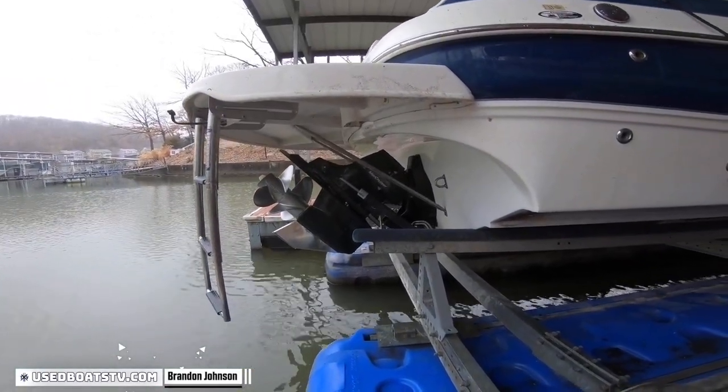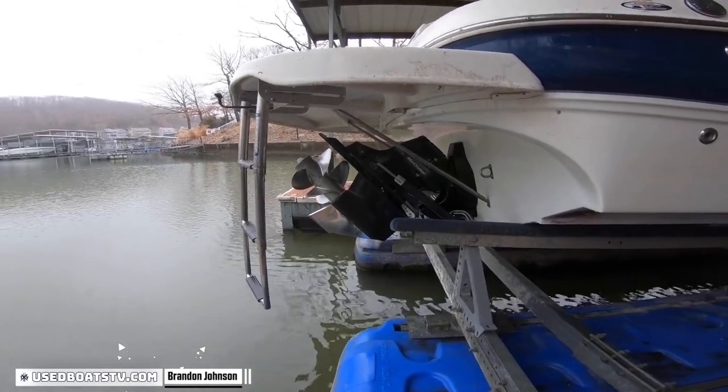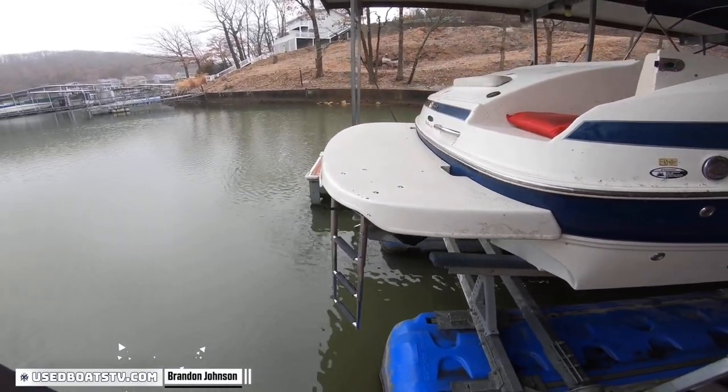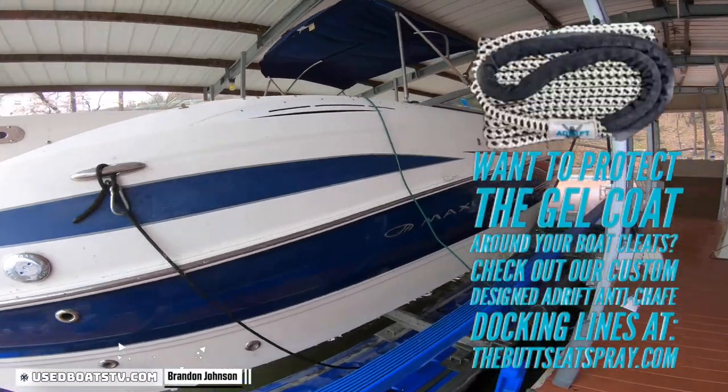Starboard side, we have a Bravo 3 drive — easy to maneuver, it's got a skeg guard on it, dual prop with counter-rotating propellers. Extended swim platform that covers the kids from jumping onto the propellers. This has the stainless steel rubber rail on it.